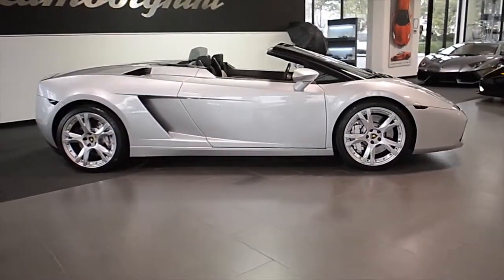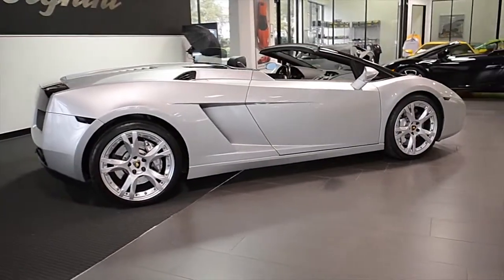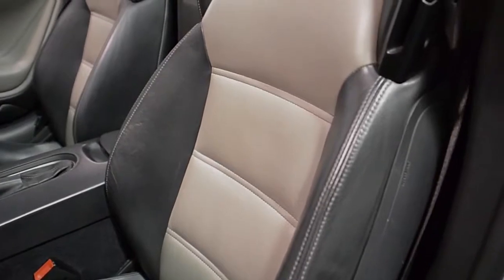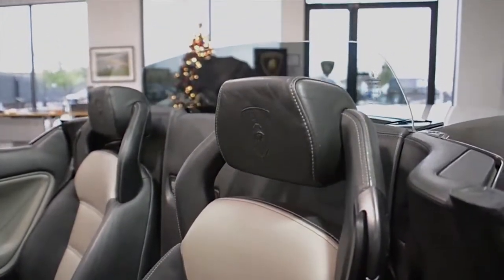Lamborghini Dallas proudly presents this 2007 Lamborghini Gallardo Spyder. Equipped with a 5.0-liter, 520-horsepower V10 engine and a 6-speed e-gear transmission, this car is finished in a beautiful Grigio Altera exterior color and bicolor Neuro Perseus with Grigio Phoenix full-leather interior, along with gray contrast stitching throughout.